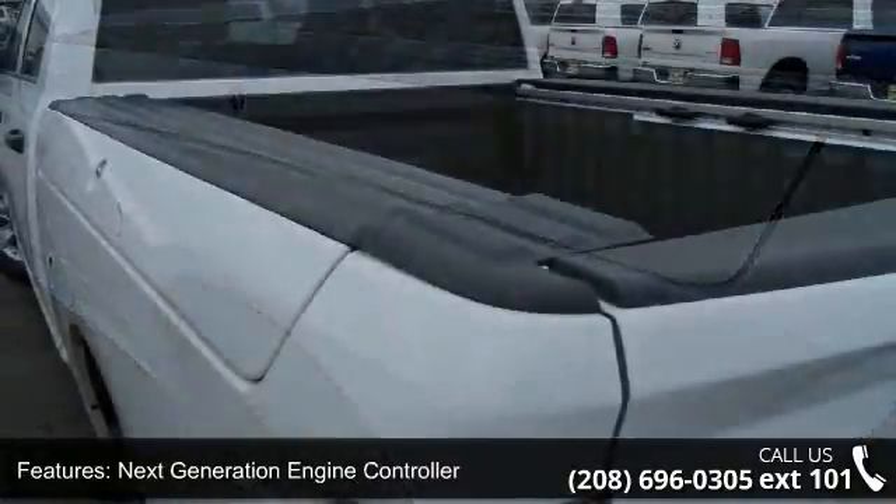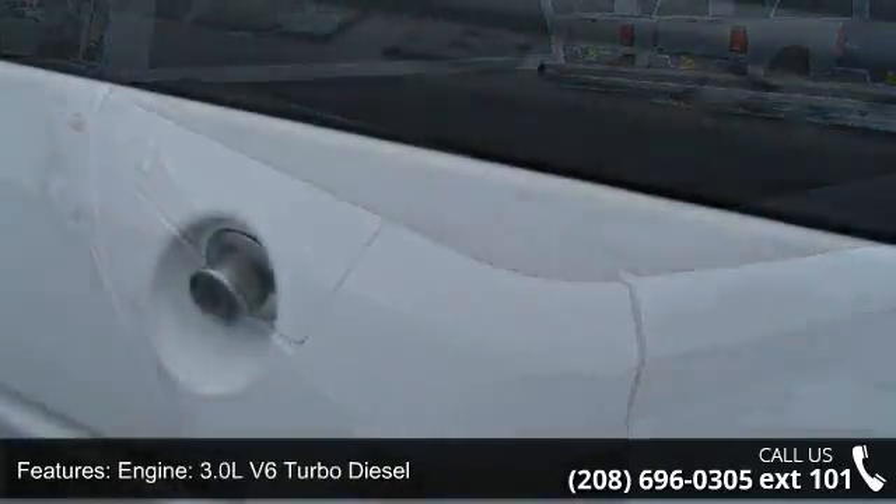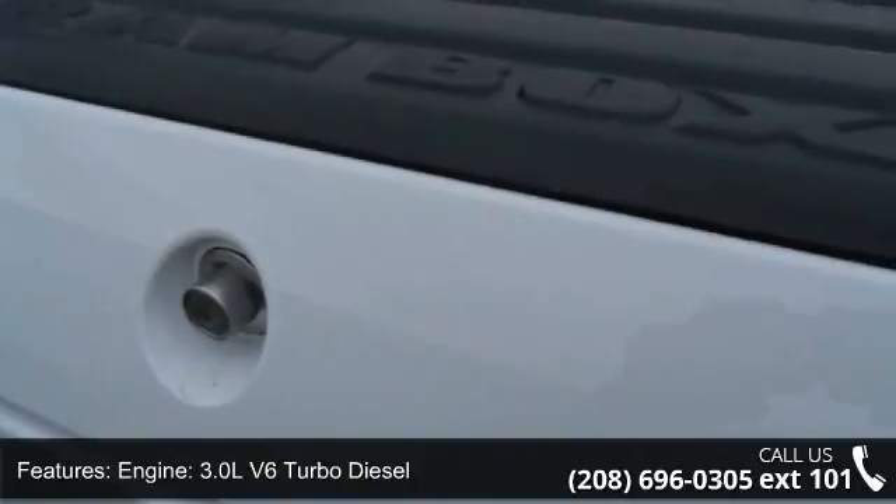The engine is a 3.0L V6 turbo diesel, with 17-inch x 7-inch aluminum wheels, a charge-only remote USB port, and SiriusXM satellite radio.